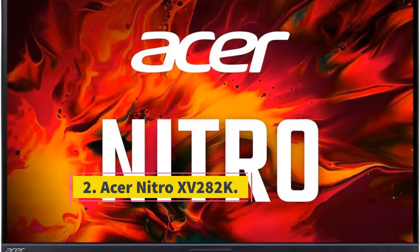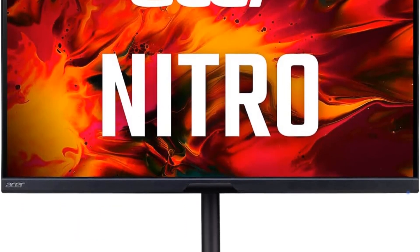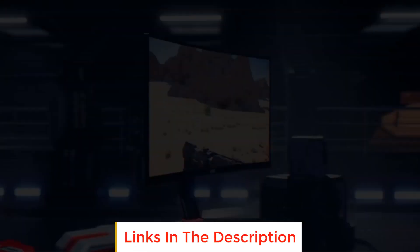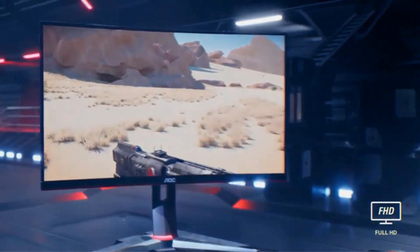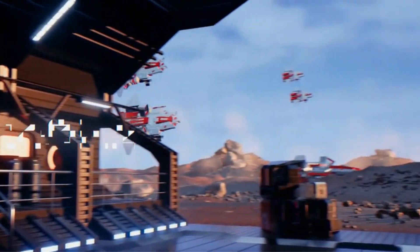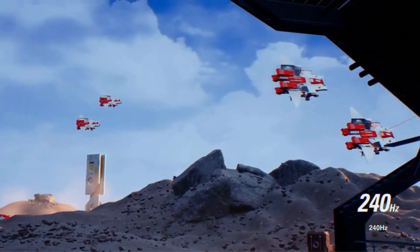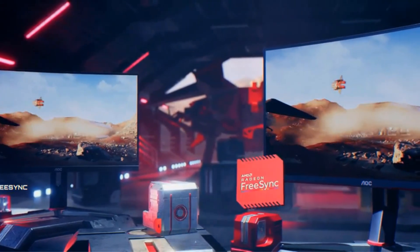Number two: Acer Nitro XV282K. The Acer Nitro XV282K is a cutting-edge 28-inch gaming monitor designed to elevate the gaming experience. With a high resolution of UHD 3840x2160, this widescreen IPS monitor delivers stunning visuals ensuring a detailed and immersive display. One standout feature is the AMD FreeSync Premium technology, which enhances gaming performance by reducing screen tearing and stuttering, providing smooth and seamless gameplay.